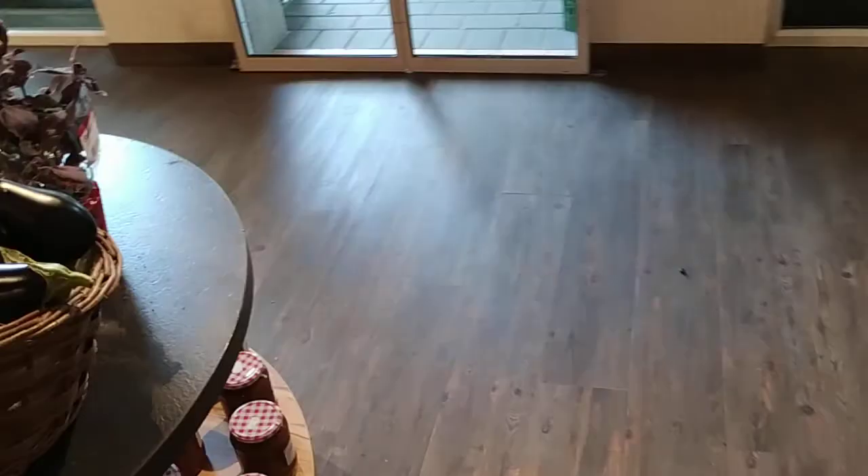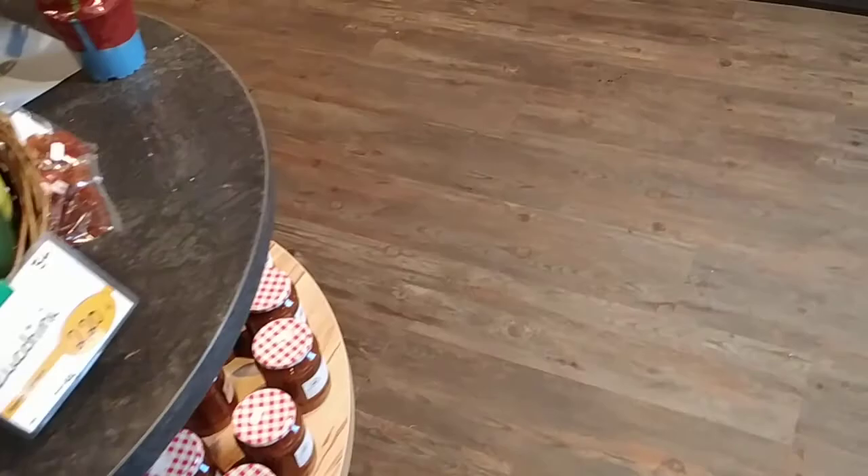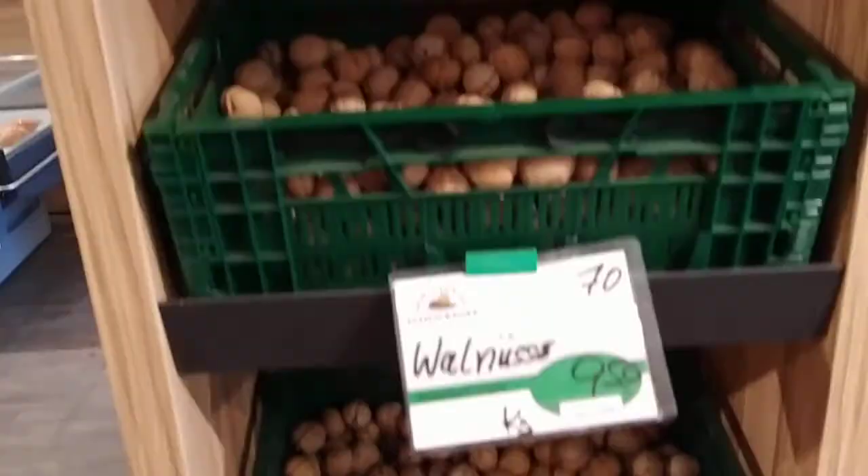I don't know if all this vinegar and oil is from here. As I said, they are buying some things from other farms and shops, but I guess they have better quality control than some of the big industrialized supermarkets. The noodles are probably not from their own farm, but the walnuts probably are, and also most of those berries I'm pretty sure.